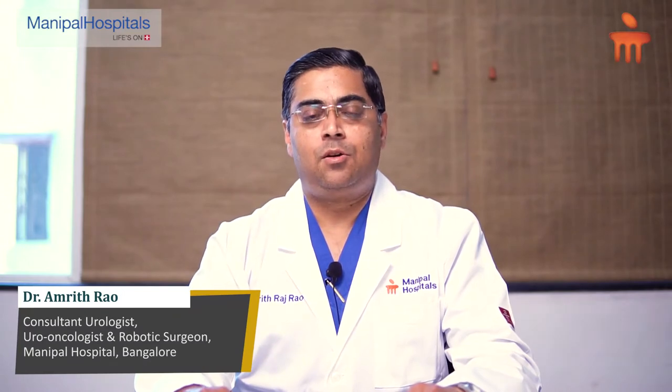Hi, I'm Dr. Amrit Rav. I'm a urologist and a robotic surgeon working at Manipal Hospital, Bangalore.